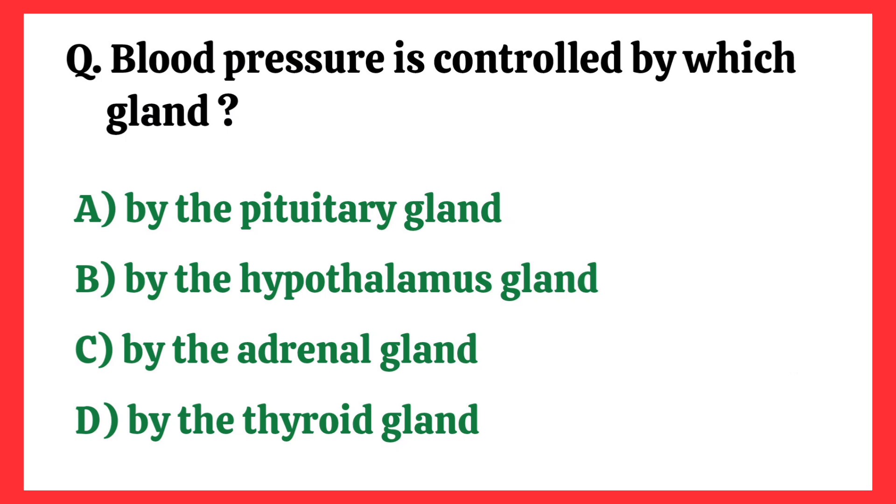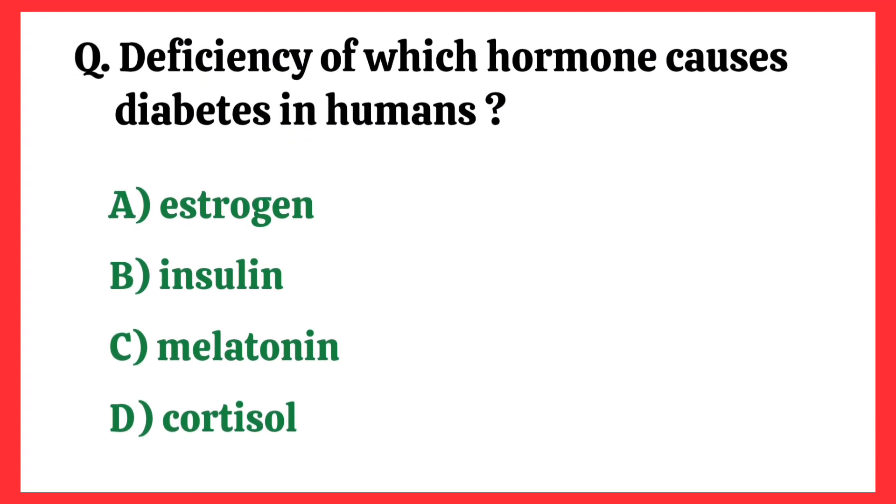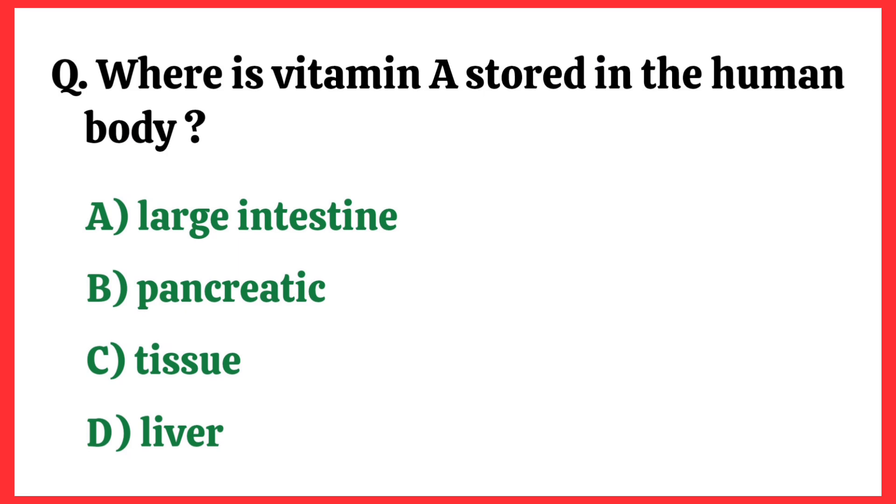Blood pressure is controlled by which gland? Correct answer is option C: the adrenal gland. Deficiency of which hormone causes diabetes in humans? Correct answer is option B: Insulin.